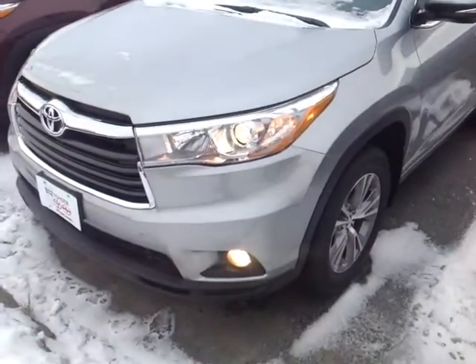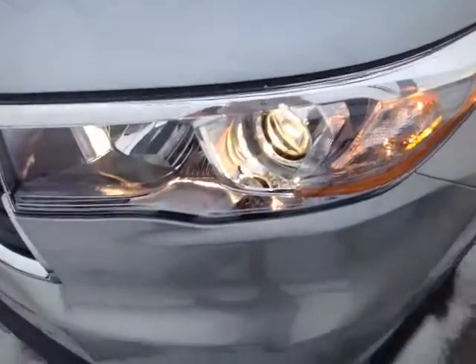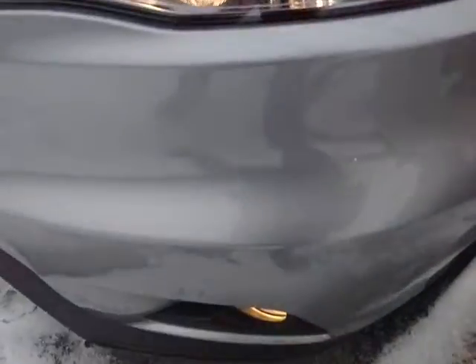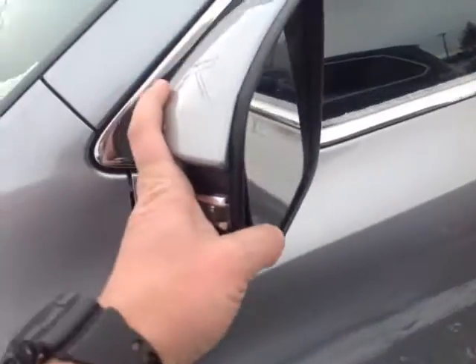Here it is Steve, a 2016 Toyota Highlander LE Plus all-wheel drive, Silver Sky Metallic color with the halogen headlights. Those are projector beams. You've got your fog lights and 18-inch alloys. Keyless entry, turn signal indicators on these heated fold-away side view mirrors.